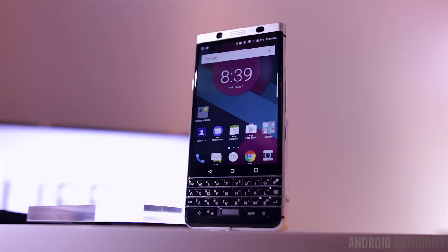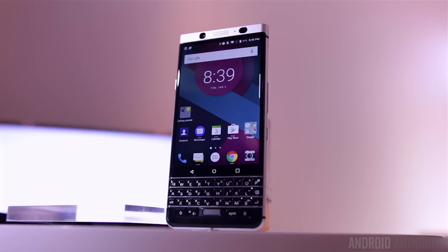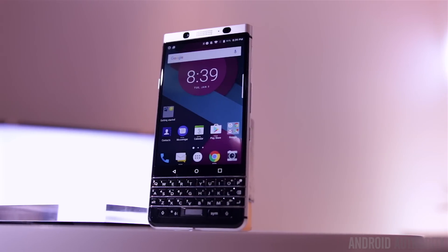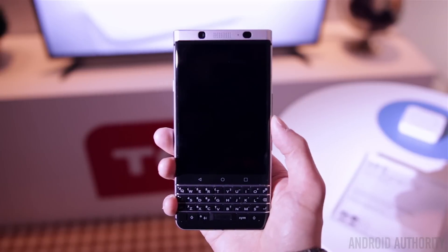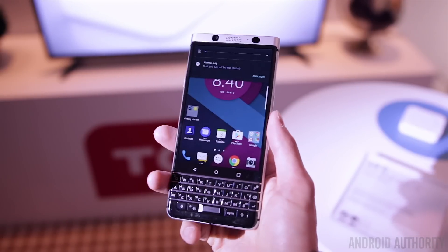Again, I can't talk about the specs, so I can't really tell you about the camera, the processor, or the screen resolution, or what version of Android it's running. But you can clearly see it's a similar stock-like experience from other recent BlackBerrys like the DTEK50, and you can more than likely expect all of BlackBerry's usual services and security features to come pre-installed.